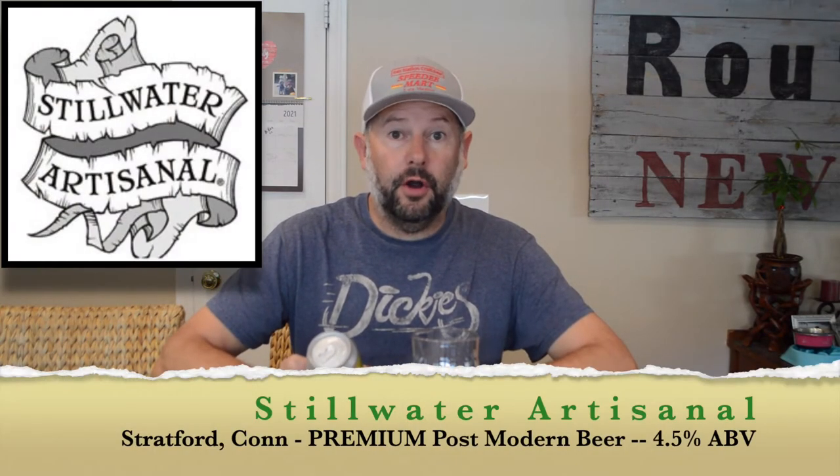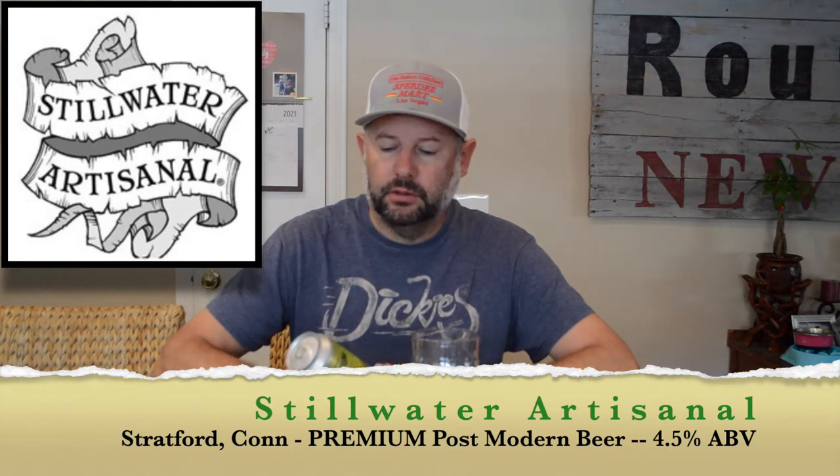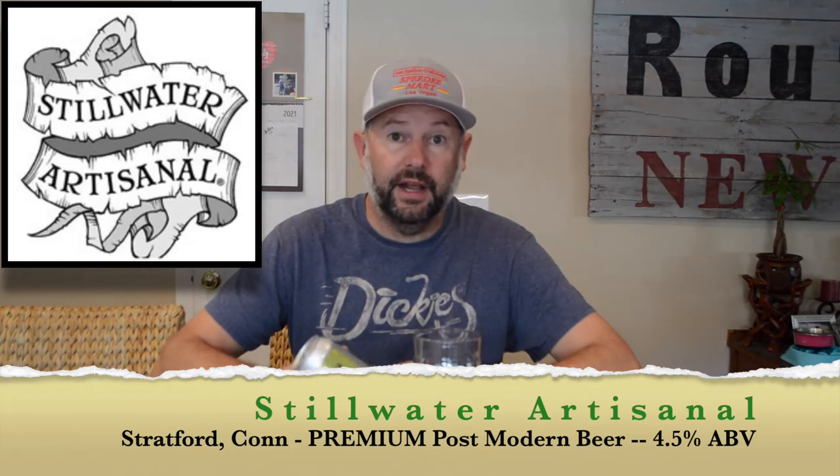Welcome back to Dickie's Beer Reviews. Today I'm trying Stillwater Artisanal. I'm not sure if it's a brewery, brew house, brew pub, or brew master, but it says brooding can by Stillwater Artisanal, Stratford, Connecticut.